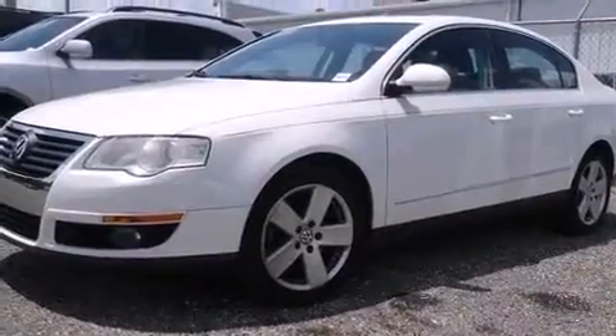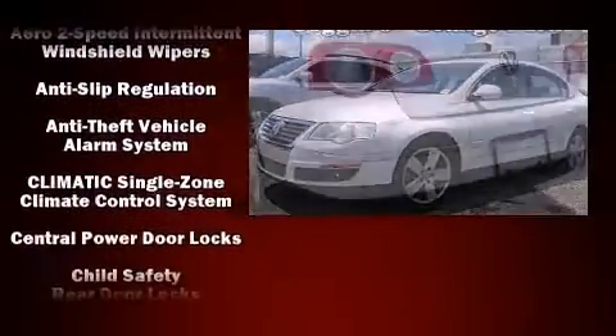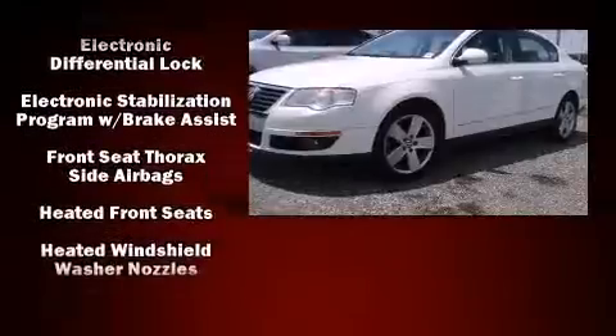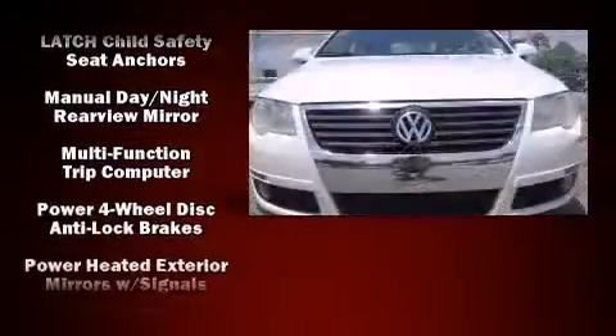Volkswagen ensures the safety and security of its passengers with equipment such as dual front impact airbags with occupant sensing airbag, head curtain airbags, brake assist, anti-whiplash front head restraint, a security system, and four-wheel disc brakes with ABS.